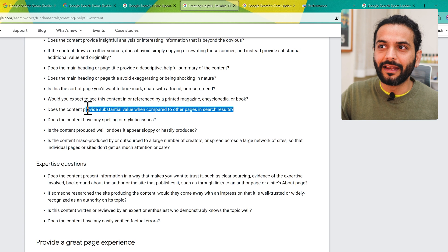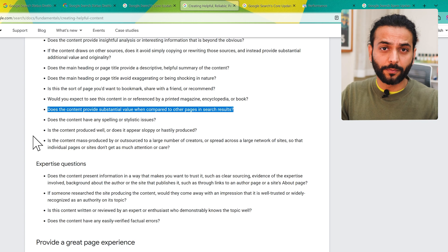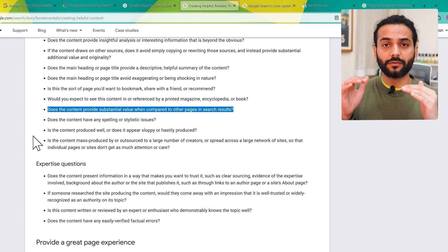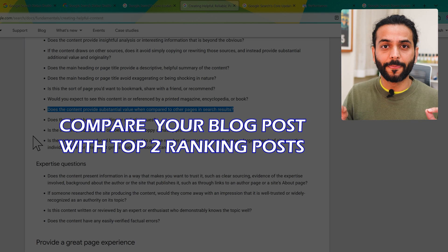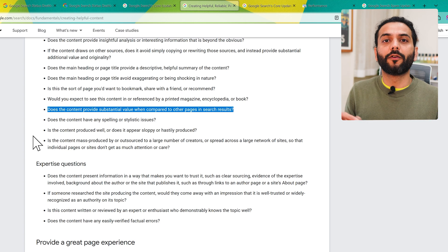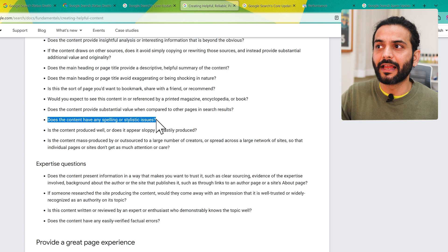Does this content provide substantial value compared to other pages in search results? This is one of the best points — if you focus on this it makes a lot of things easier. Search your topic on Google, check the first couple of blog posts, compare what's in your post versus theirs, understand what makes their post rank first, take inspiration, and create a better post. Your pages will definitely rank.